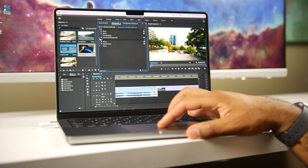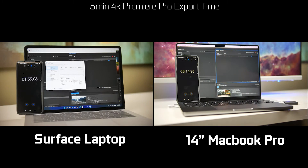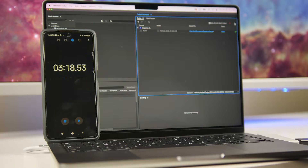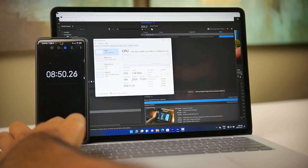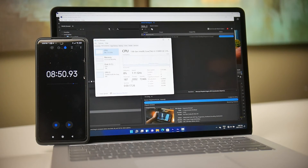For a multimedia test, we ran a standardized Premiere Pro 4K 30fps 5-minute render export. The MacBook Pro completed it in 3 minutes 18 seconds, while the exact same project took 8 minutes 50 seconds on the Surface Laptop Studio.